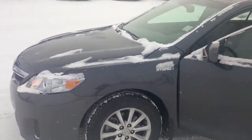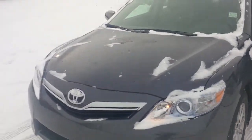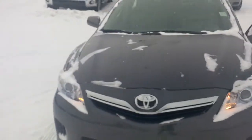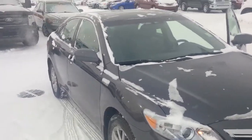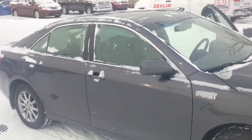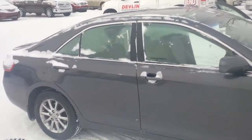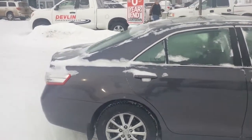Hi Lloyd, Donna here from Sherwood Park Toyota. I just thought along with your e-price I would send you a quick video of this beautiful 2010 Camry Hybrid that we have. It only has about just over 26,000 kilometers on it. Every single pre-owned vehicle here at Sherwood Park Toyota does go through a 110-point inspection.